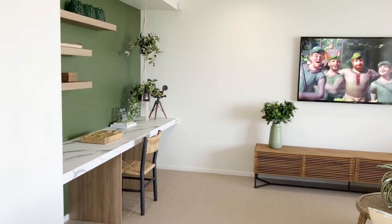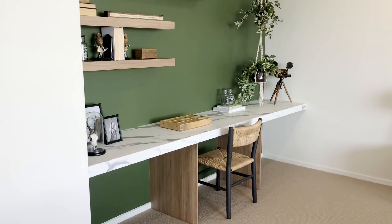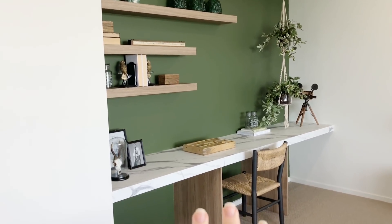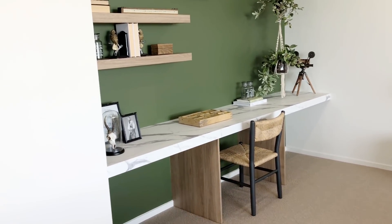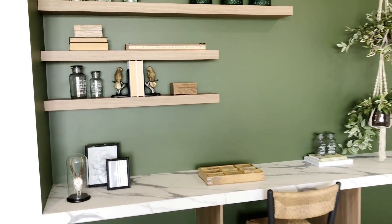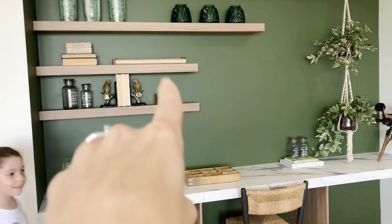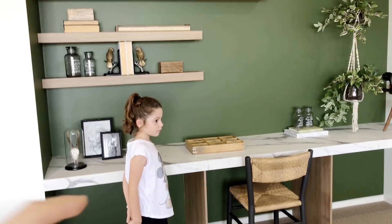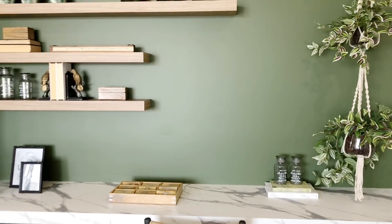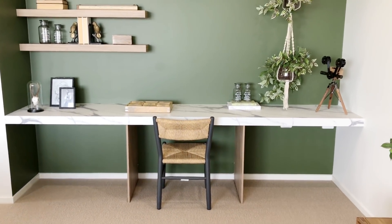Out of the master bedroom, you've got this upstairs living area. They've got a fabulous study area, which will be great for kids or just a little area for yourself. And I love the wall color — it's a really beautiful sort of deep olive green — and the exposed shelving. And I love also the marble that they've used across here. Really great idea. What do you guys think? Really nice feature wall.